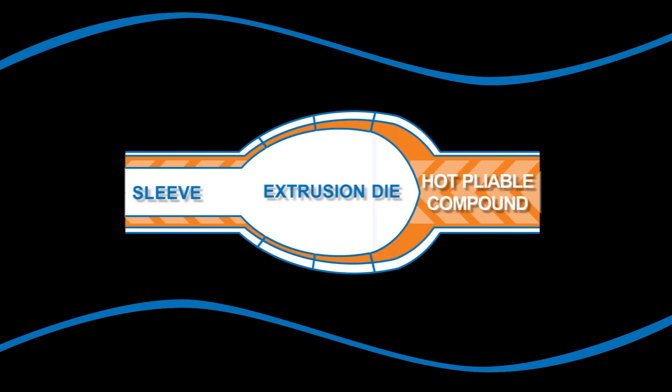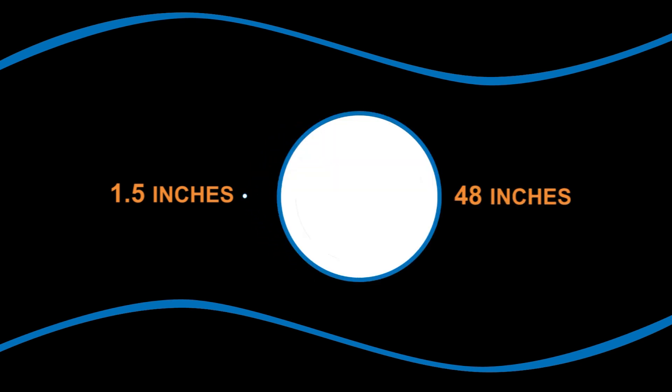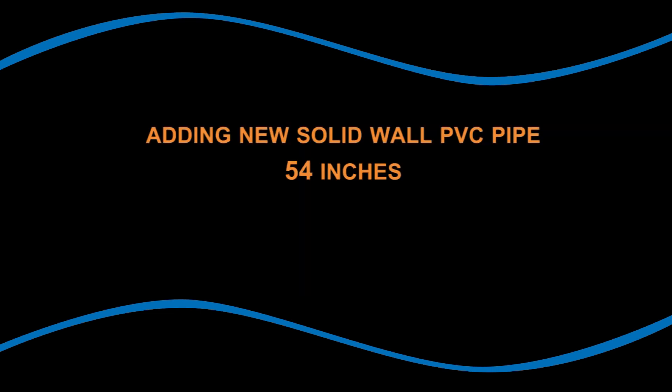As the plastic exits the sleeve, the thickness of the pipe wall is determined by the speed the pipe is pulled from it. This controls both the inner and outer diameter of the pipe wall to match specific industry standards. A solid wall pipe from Diamond Plastics can range from 1.5 to 48 inches in diameter, which are the largest solid wall pipes made in the United States. Diamond Plastics is in the process of adding 54 and 60 inch solid wall PVC pipe to their product mix.